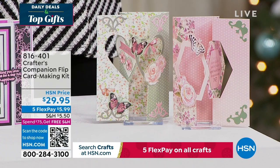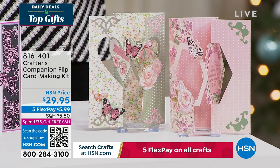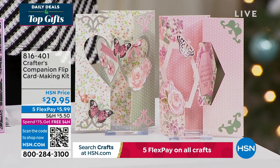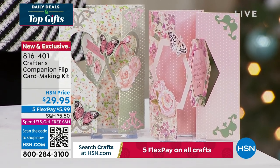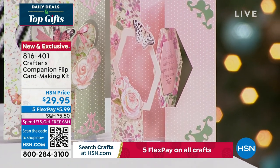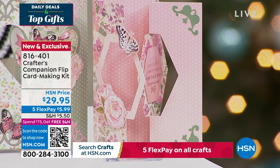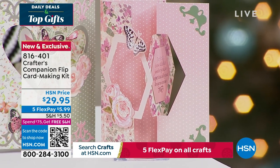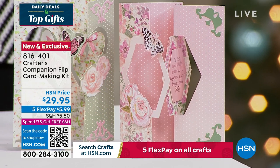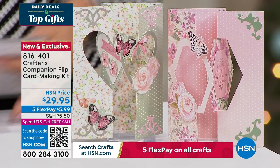We also want to share the flip card - flip cards are so much fun. This is a way to enjoy all of that done so easily, thanks to Sara. You can get five fabulous designs, two different themes, for about 20 printed die cut sheets. You're getting the envelopes as well with this fully customized kit - item 816-401, coming up in just a little bit this hour.